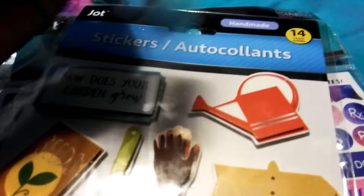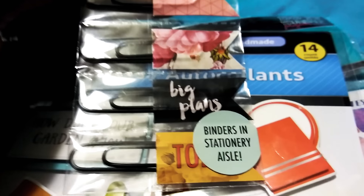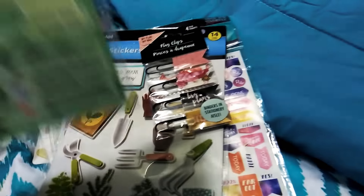Then I saw these — I thought these were adorable. They're paper clips and there are four of them. One says 'big plans,' and then this one says 'today.' These are from the Dollar Tree.